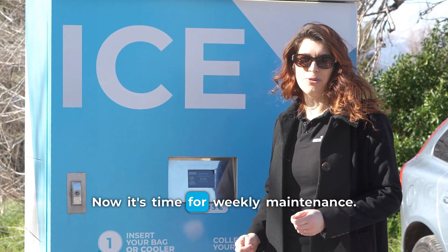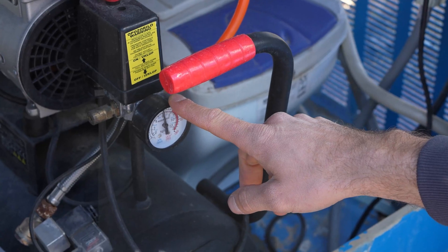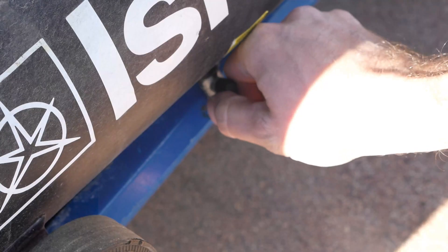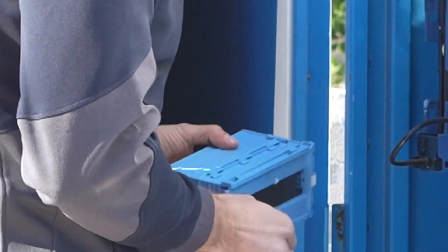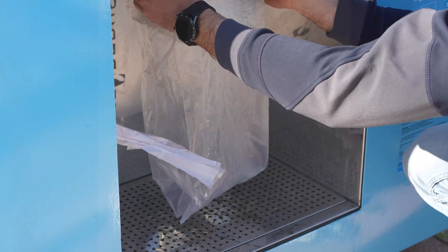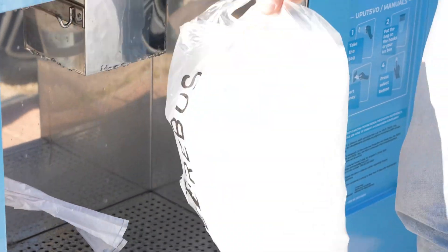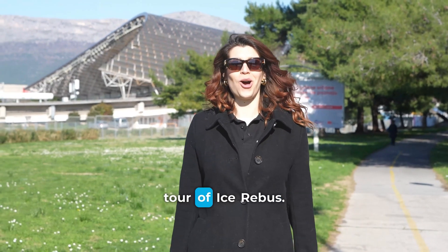Now it's time for weekly maintenance. Thank you for joining us on the virtual tour of i3bus.